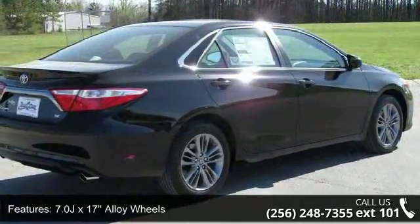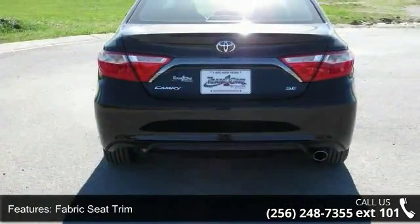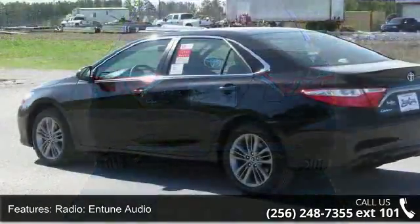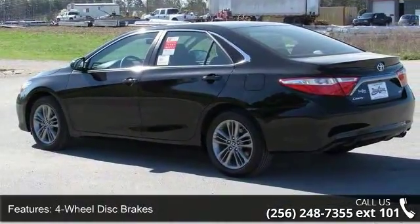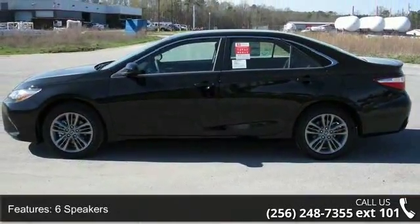7.0 JX17 alloy wheels, fabric seat trim, radio, in-tune audio, four-wheel disc brakes, six speakers, air conditioning, electronic stability control, front bucket seats, front center armrest and spoiler. If you are looking for a new car, this might be the one.